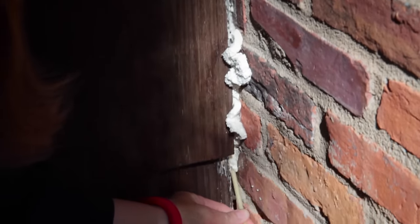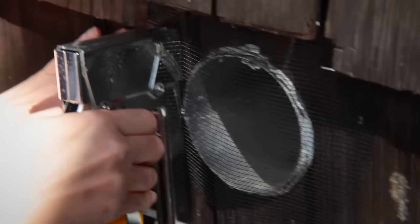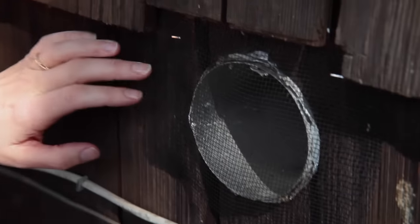Seal holes and openings around wiring and plumbing and other areas with spray foam, which is available at hardware stores. Use weather stripping to seal areas under doors, including garage doors. Cover vents with steel mesh that has openings not more than a quarter of an inch.